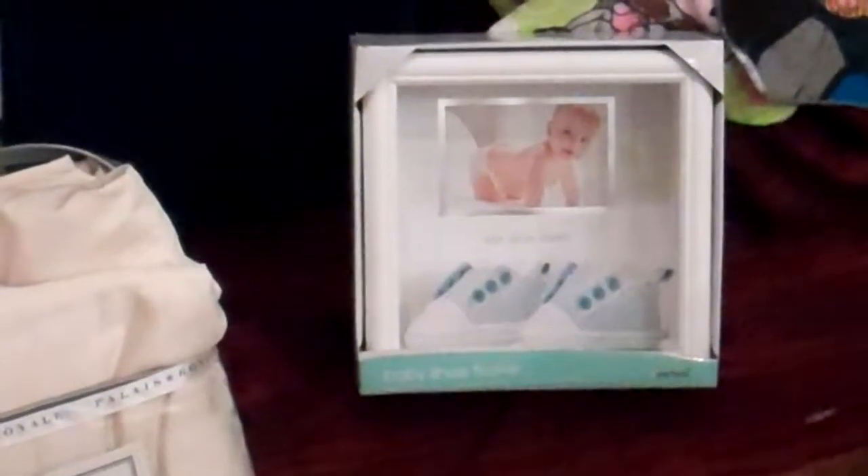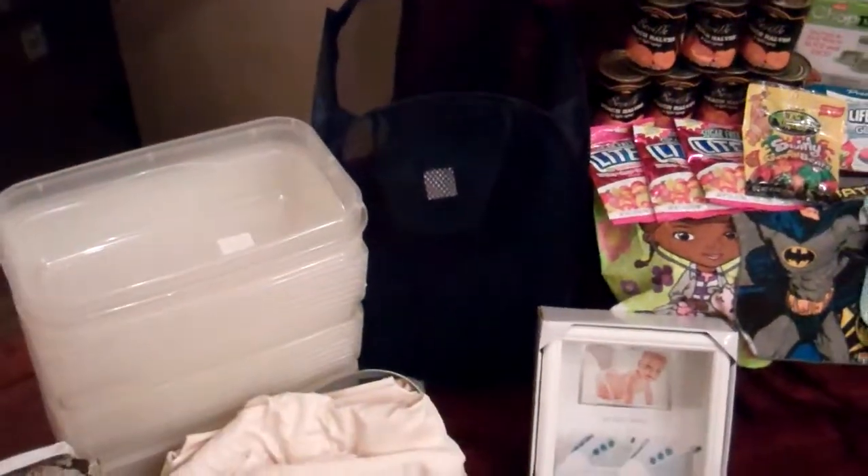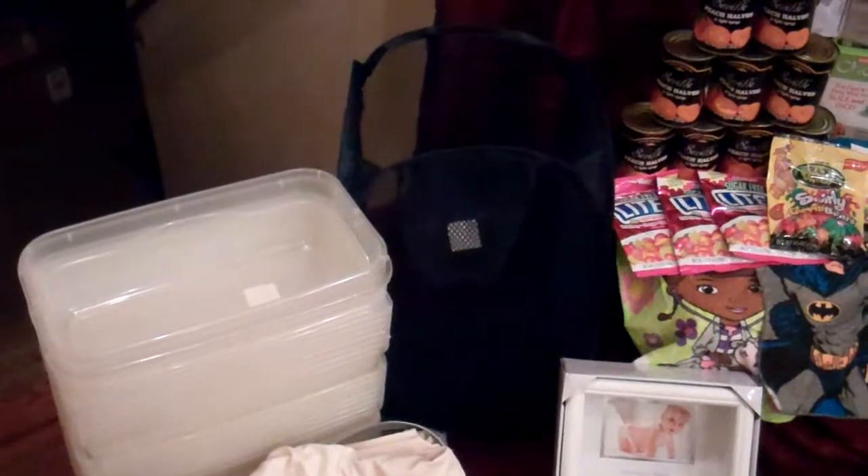Got a baby shoe displayer if you want to display your baby shoes — not really so much into that. My baby wears bigger shoes than I do now. One of the little fold-up plastic bins that will be handy for doing laundry when I'm sorting stuff out. I do the laundry in my house.